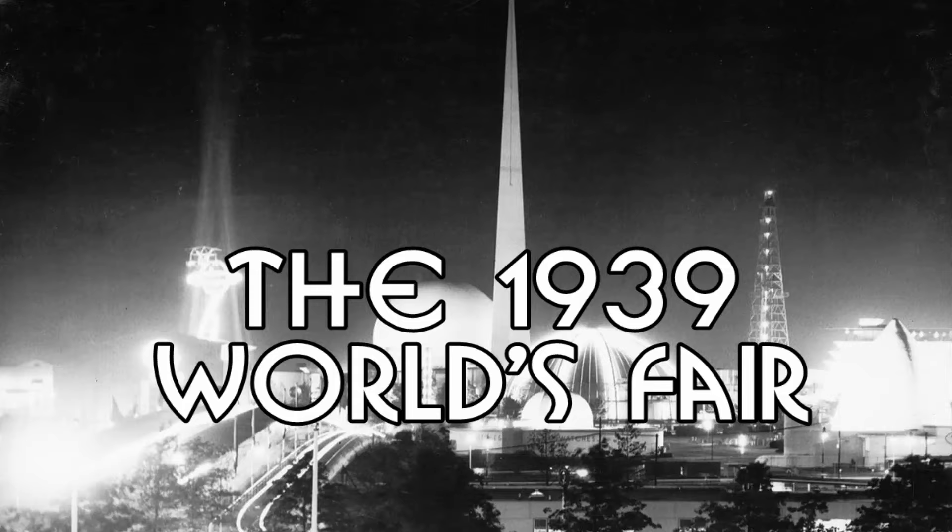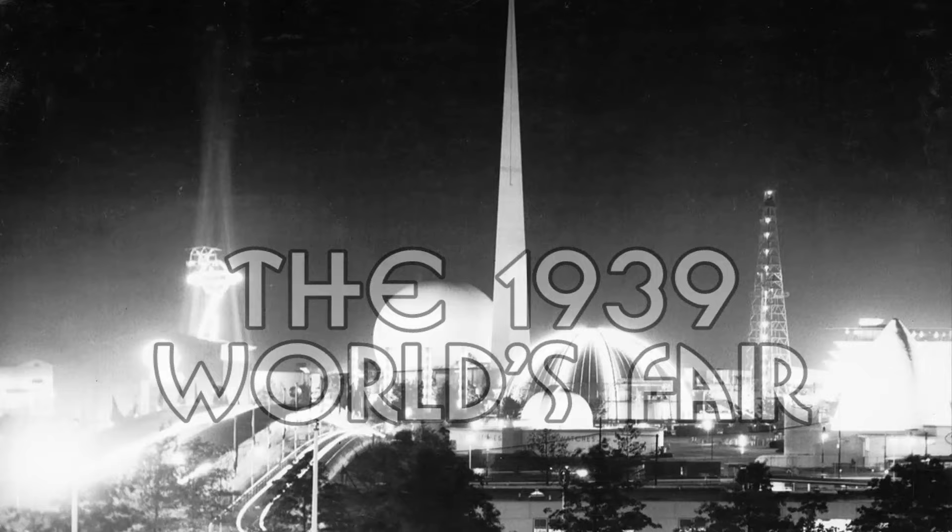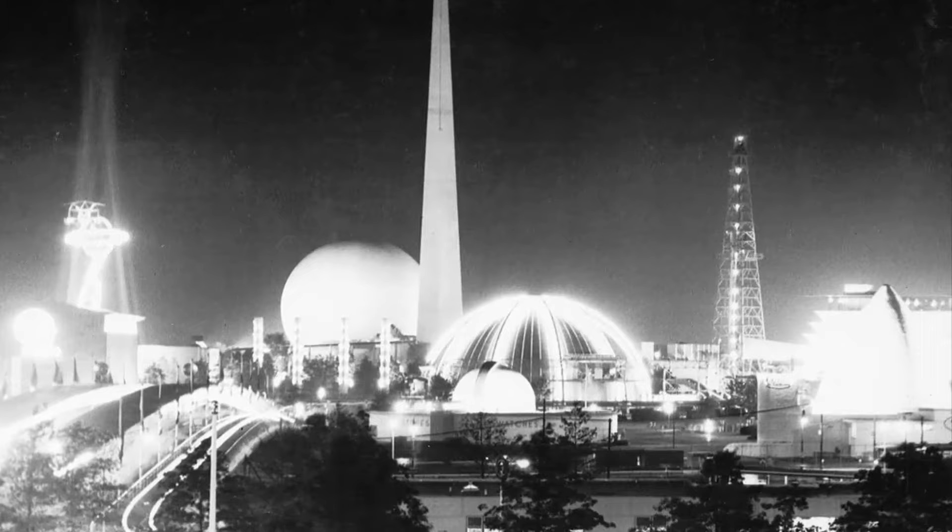In 1939, the New York World's Fair gave spectators a glimpse at the World of Tomorrow. What was the World's Fair? What types of displays were there?